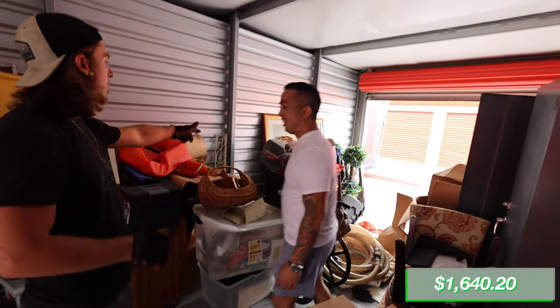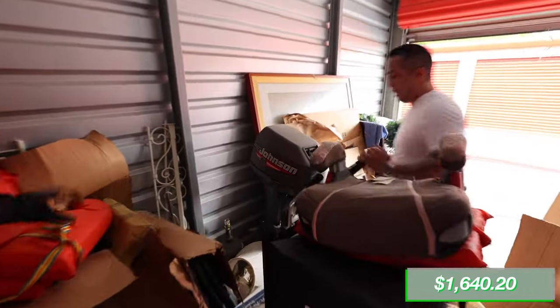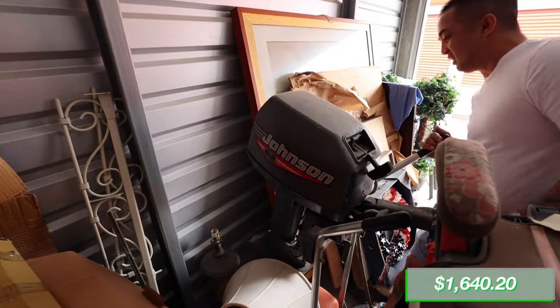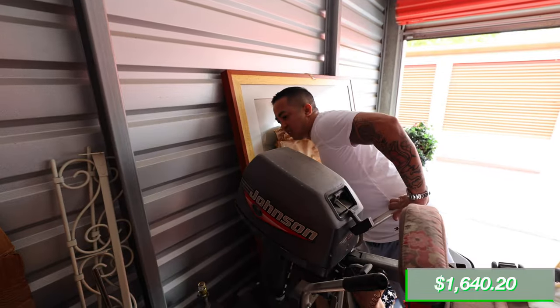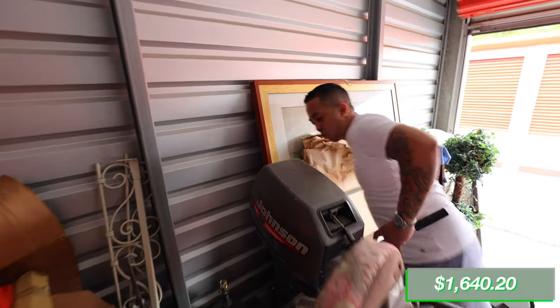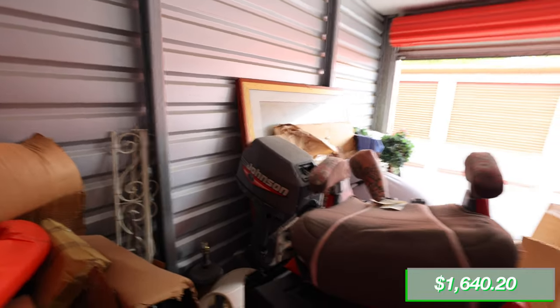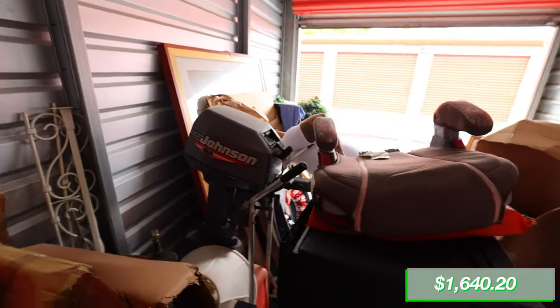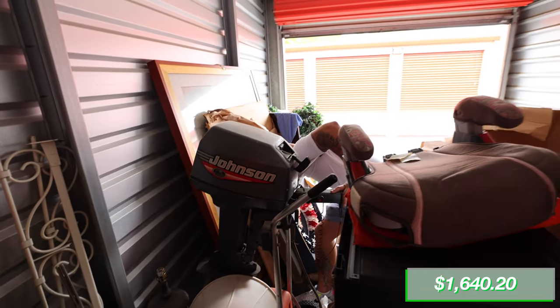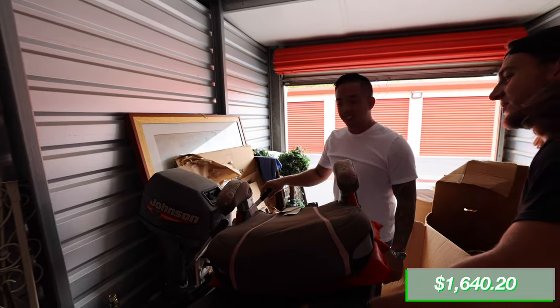There's a motor back here! It looks like a late 80s to early 90s Johnson — an OMC outboard. It's an 8-horse. We could easily fetch $1,000 for this. It's a '94. So yeah, about $1,000 easily.